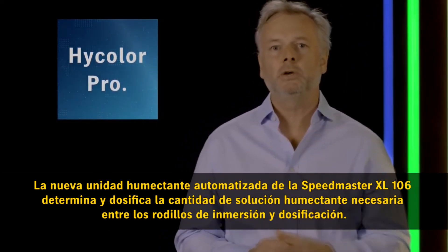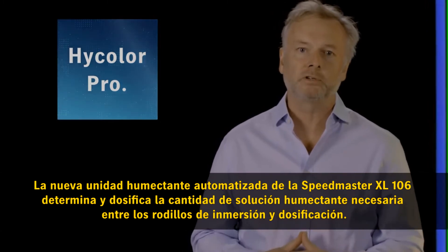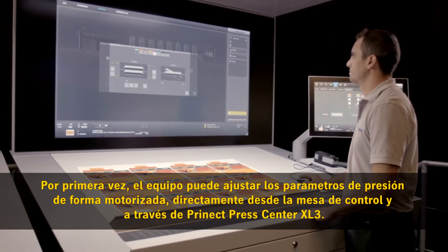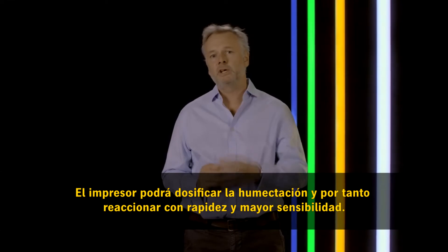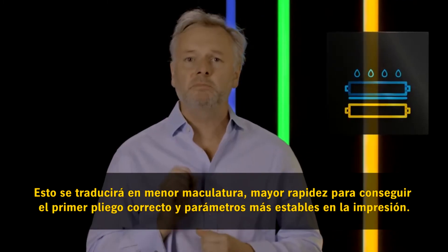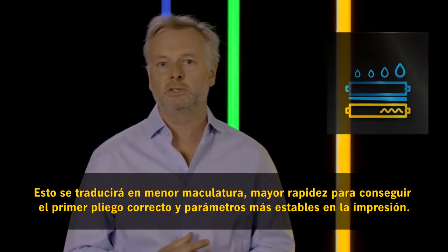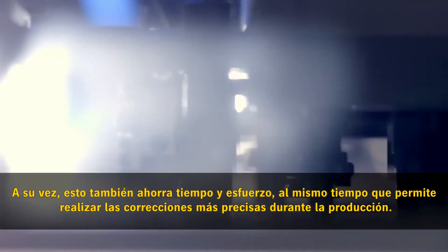The amount of dampening solution is determined and metered between the dipping and metering rollers. For the first time, the printer can now adjust the pressing and squeezing directly at the Pronect Press Center XL3 console, targeting the dampening on one side and reacting faster and more sensitively. This means less waste and faster reaching of the good sheet and stable production run conditions, while still allowing the finest corrections to be made during production.